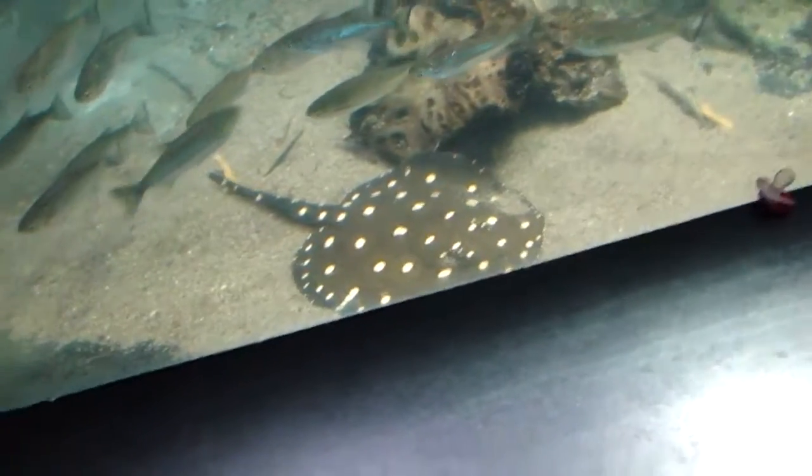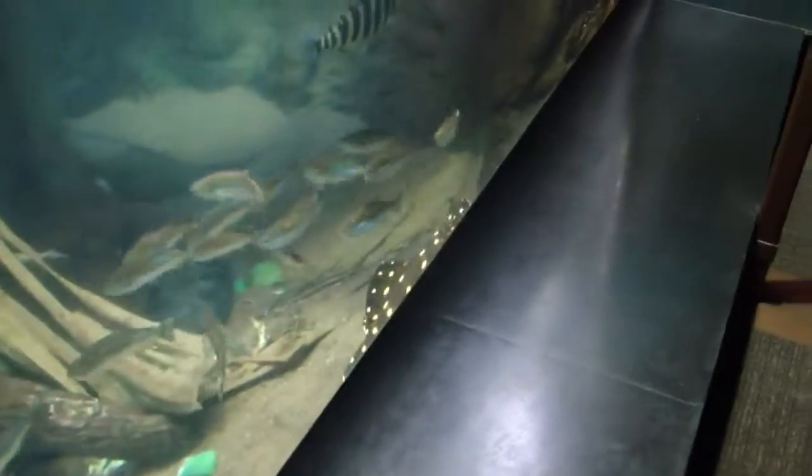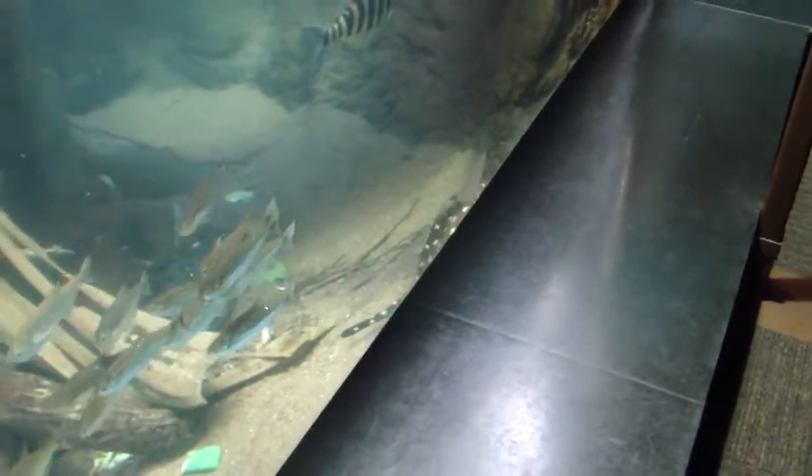And another ray down there — a little spotted one. That one's rippling by. Ripple, ripple, ripple.